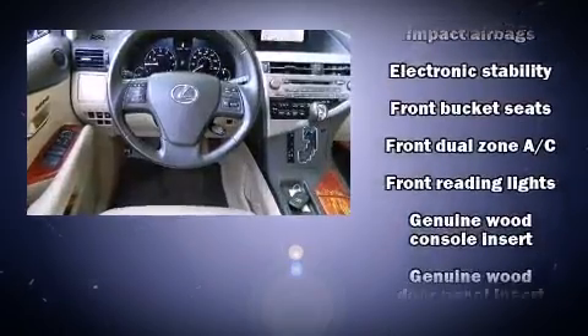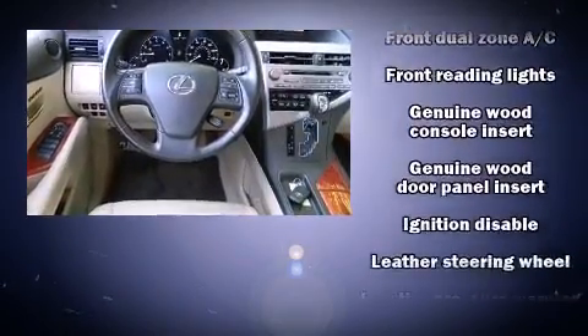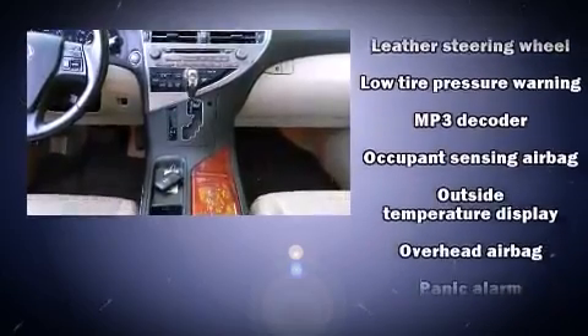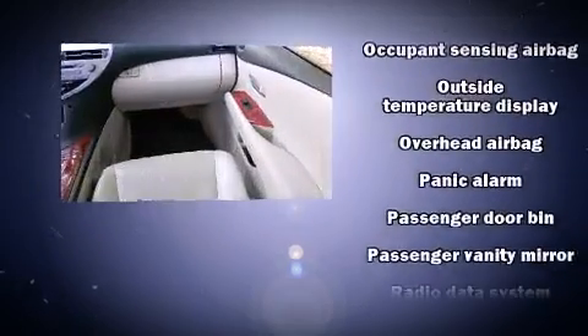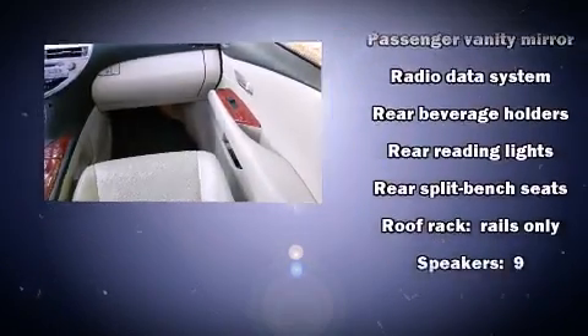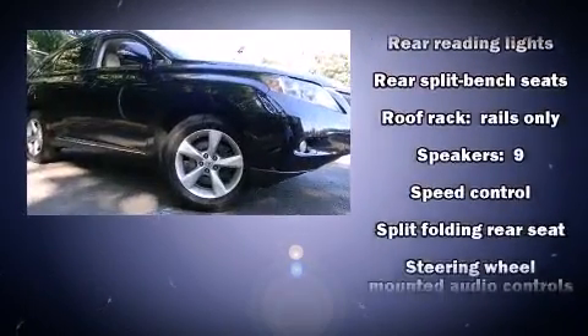Lexus prioritized practicality, efficiency, and style by including front and rear reading lights, a leather steering wheel, an automatic dimming rearview mirror, power front seats, front dual zone air conditioning, and one-touch window functionality.